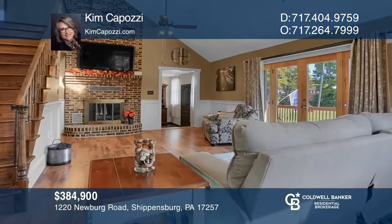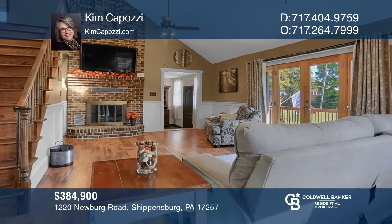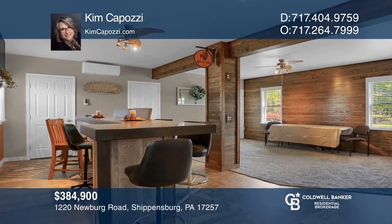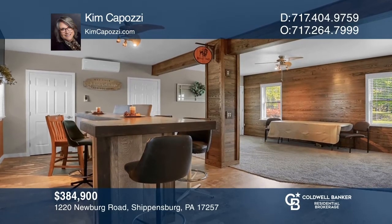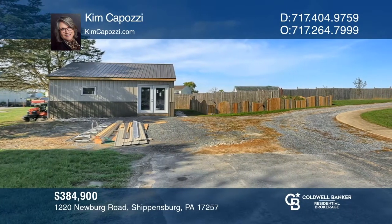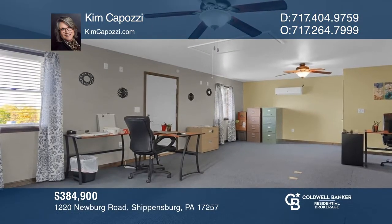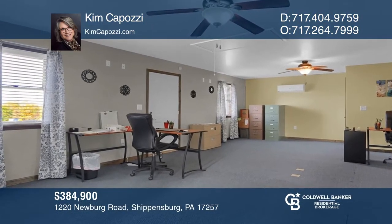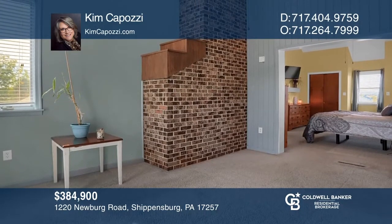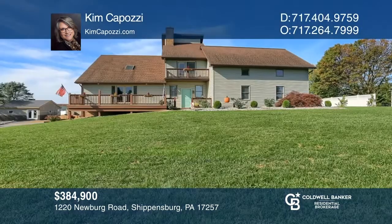This 80s contemporary is updated with newer interior features. The former ground floor master suite is now used as a great room with a custom bar. Still to be completed is a large workshop for your hobbies or business. There are so many options here — whether you make it your home, business, or possibly two rental units. To see this property in person, schedule a tour with Kim Capozzi.